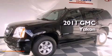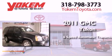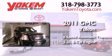This is a 2011 GMC Yukon. This SUV has a six-speed automatic transmission and a 5.3-liter V8.